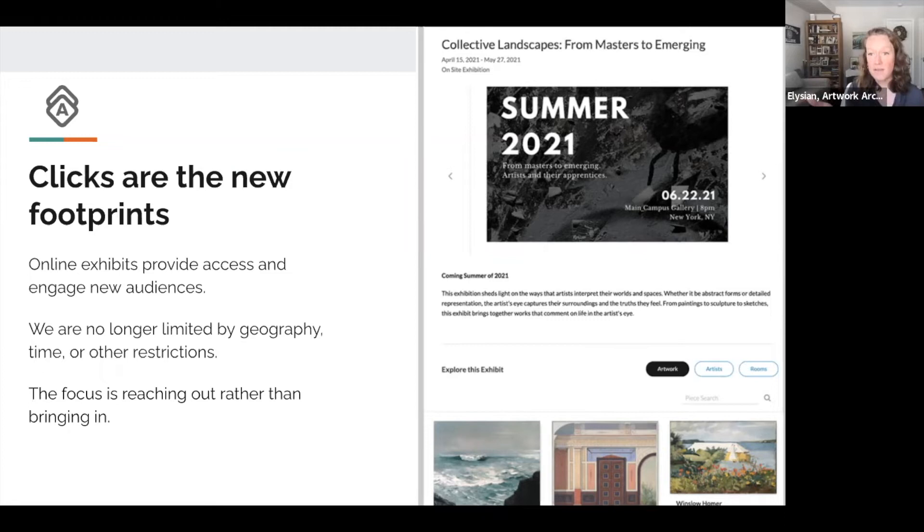Even if you have exhibitions on your website and are sharing them out as a listing, there is a benefit to being able to control the creation and sharing of the exhibition at your level. The Marjorie Barrick Museum of Art at the University of Nevada Las Vegas shared that the UNLV website doesn't have the flexibility to show exhibition and installation views — a major part of their museum's work was lost. But with Artwork Archive, they're able to show exhibitions with all the related ephemera and documentation.